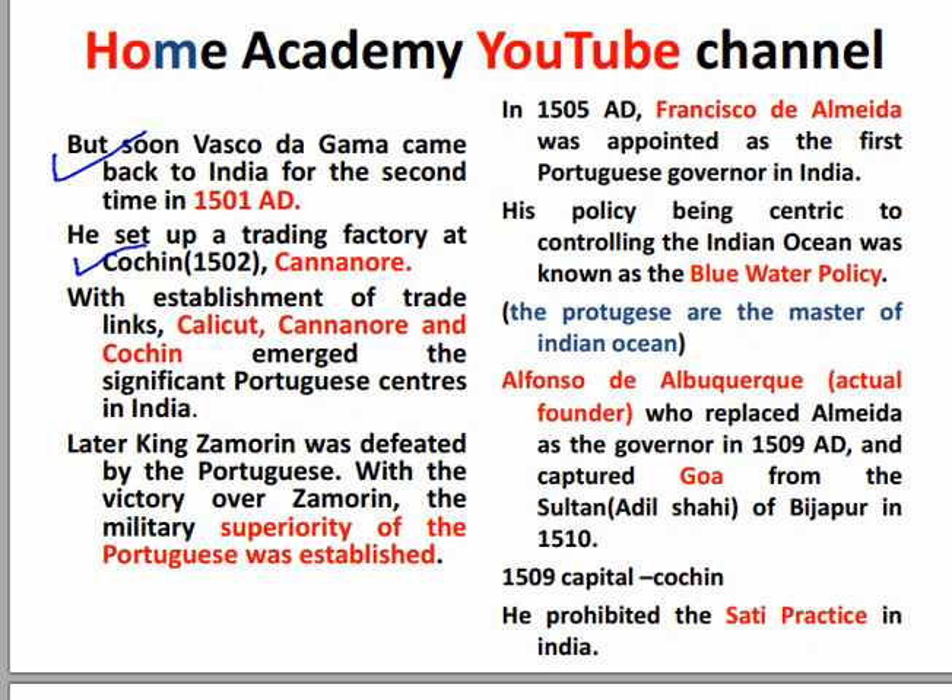This is why they became a produce center. They started factories in Calicut, Cannanore, and Cochin. This is why they became a produce center in India. They then started to gain huge influence, and King Zamorin was defeated — the local king was defeated — and their military power also increased. Military superiority was established.